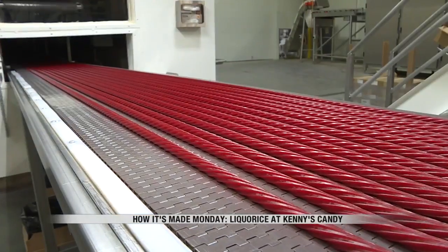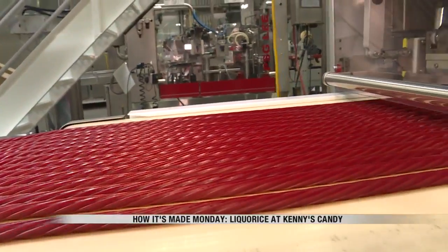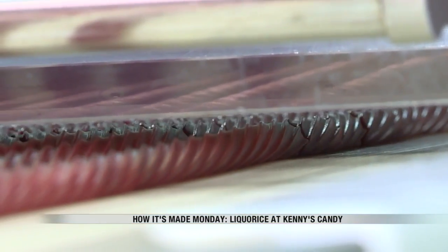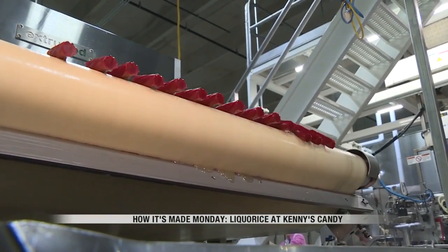From there it goes through a conditioning tunnel where we cool it, condition it, and cut it to whatever length we're running. If we're doing a five inch piece, a seven inch, eight and a half, twelve, or two inch — what you have behind me here is Aussie, the Australian licorice, which is two inches. We can do half inch, five eighths, whatever the customer wants. We cut it to the desired length, it gets weighed out in various formats, and then it goes into a package.